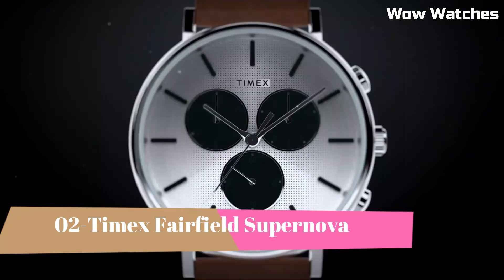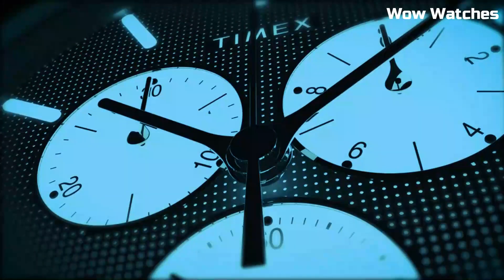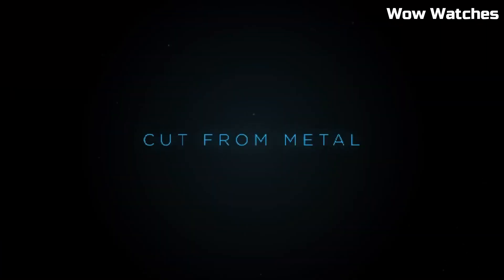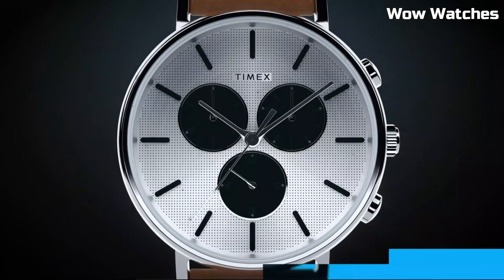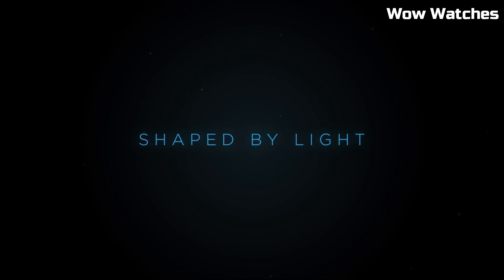Number 2: Timex Fairfield Supernova. The Timex Fairfield Supernova is a sleek and minimalist timepiece. Its design showcases a stainless steel case and a striking dial with luminescent details. This watch offers a blend of contemporary style and functionality.